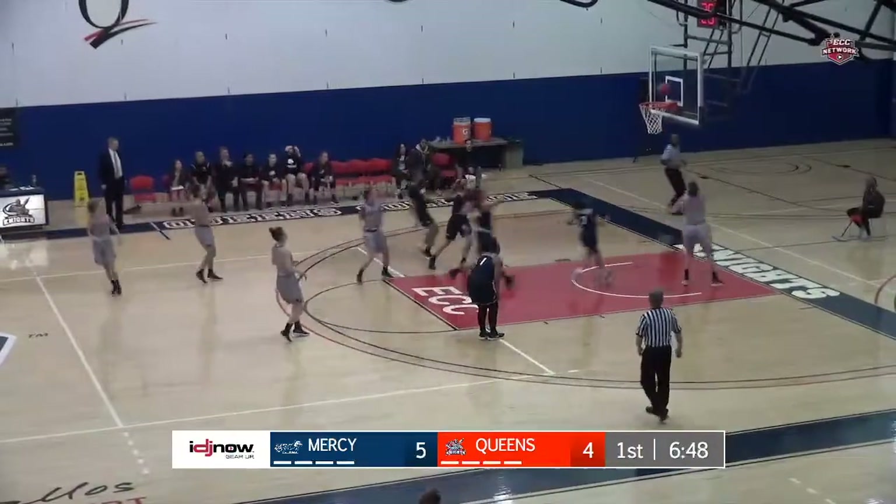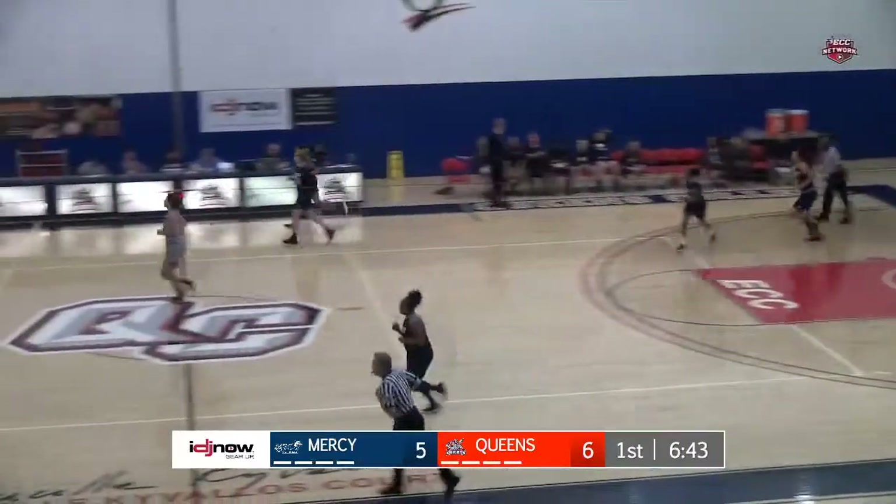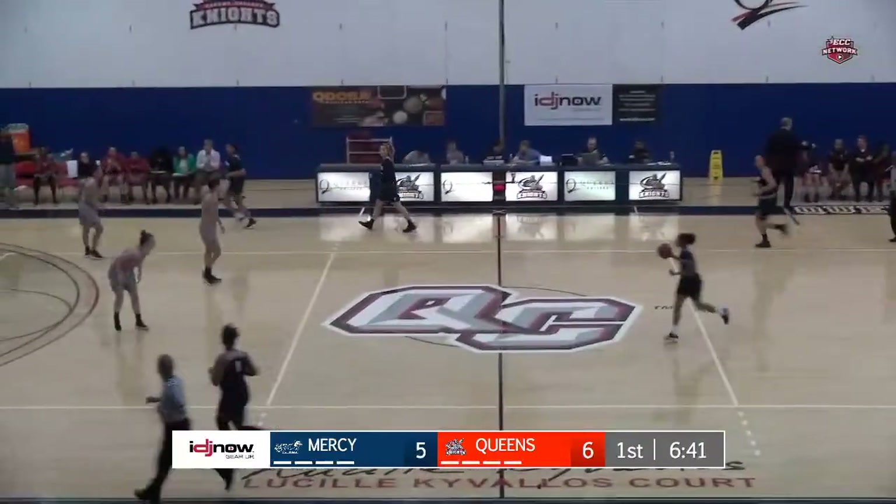Here's Maloney now, looks to go for the mid-ranger, but then a beautiful pump fake and bounce pass to Lopez for the wide open layup. Nice offense there for Queens.